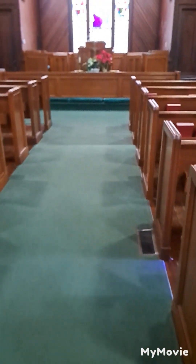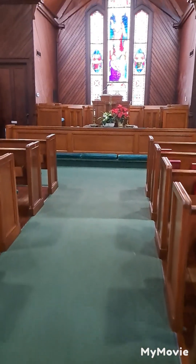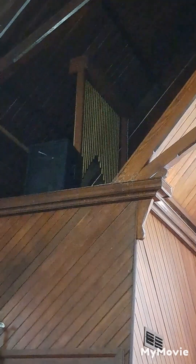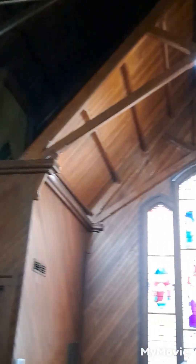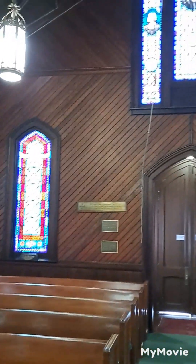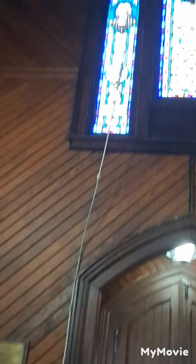Pews are made of wood. This is not the original home — this was moved from its original location. But this is Lovely Lane Chapel over in Etworth. This rope goes up to a bell out there, and if you pull that rope it'll ring the bell.